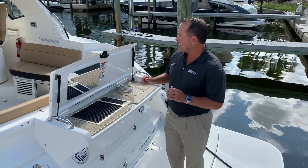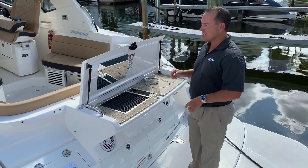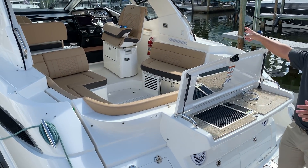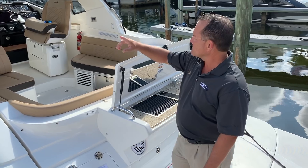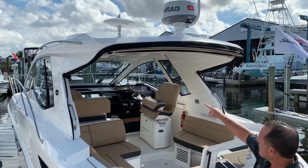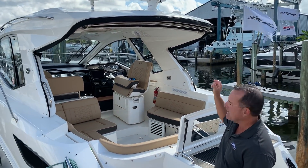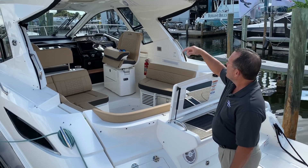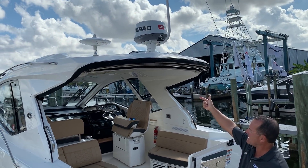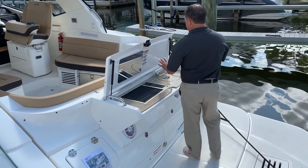A couple things I'll point out: she's equipped with the 6.2 Axius drives, twin Bravo 3s, and you do have the joystick autopilot and sky hook, which we'll get into in just a second. The 350 Coupe is a relatively new model. She has a beautiful hardtop with a sunroof, full glass all the way around, as well as cockpit air. She's also equipped with radar, and has the aft sunshade that works out really well — so if you're doing some entertaining, it's just pretty cool.